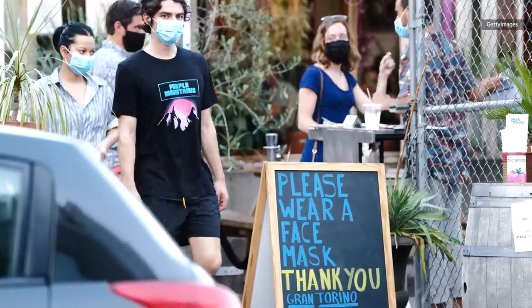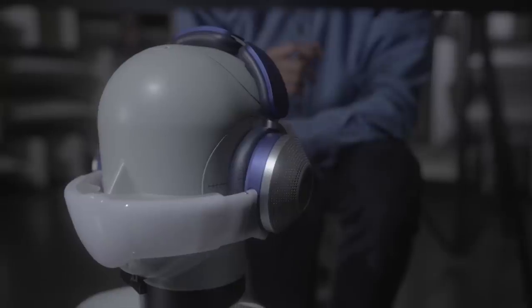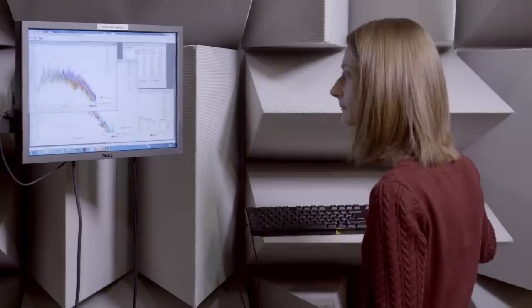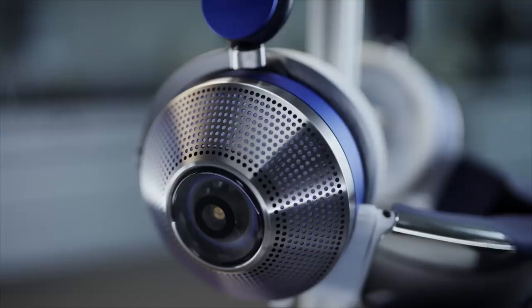The Zone might seem like a response to the pandemic, but Dyson says this device has actually been six years in the making. It's not born so much from a desire to keep out COVID-19 germs per se, but more as a way for people to breathe less polluted air wherever they go. The Zone is not only a wearable air filtration system, but it's also the company's first audio product. Dyson describes it as headphones delivering pure air and pure sound.